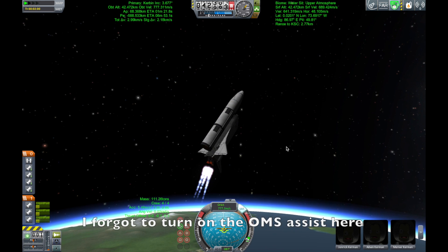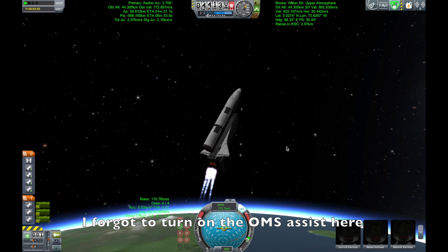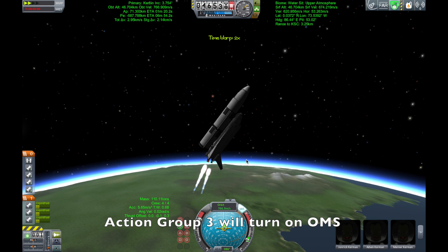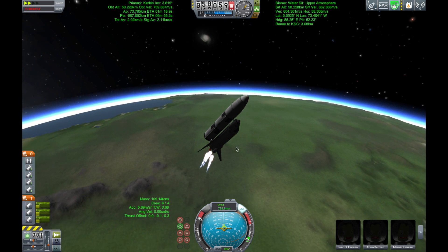Reports that the Orbital Maneuvering System engines have ignited, Atlantis kicking on the afterburners. Copy, two engines down. Atlantis flying on the singular power of its three liquid fuel main engines, draining about a half a ton of fuel per second from the large fuel tank.